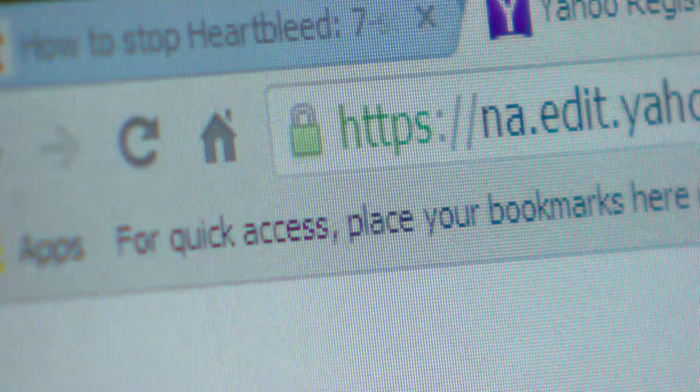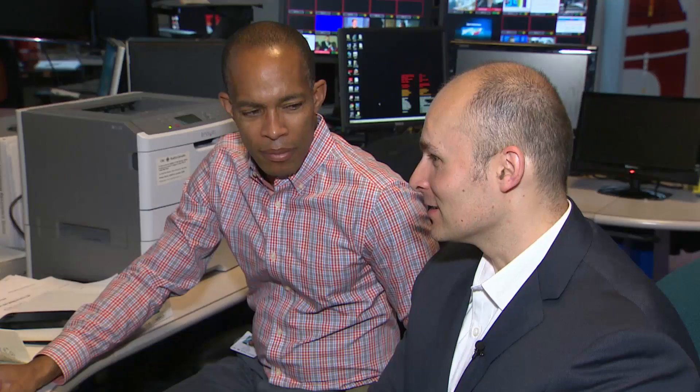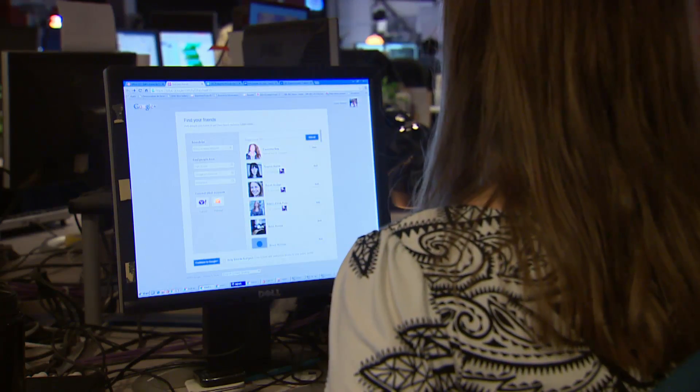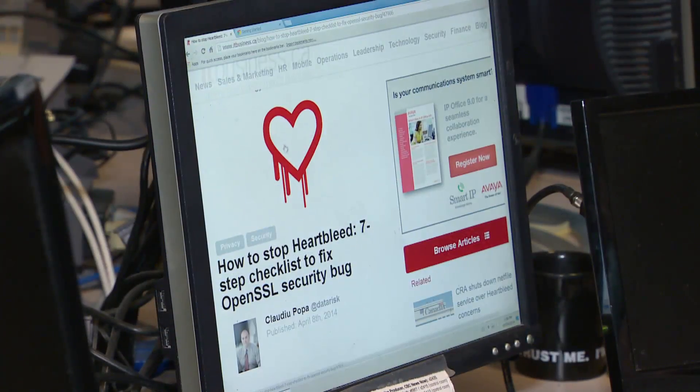The lock icon has been lying to us for a couple of years now, and so the sites that you've been going to where there's been a lock icon have not actually been secure. Security consultant Claudio Popa says as many as two-thirds of the supposedly secure websites on the internet could be vulnerable to the Heartbleed bug.